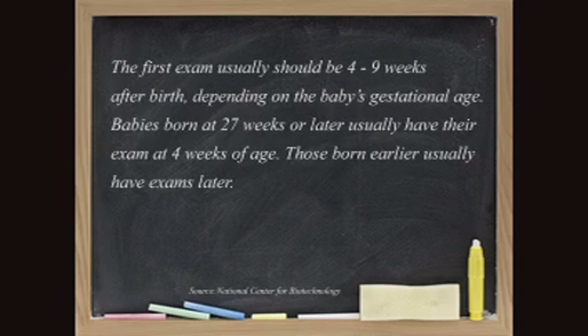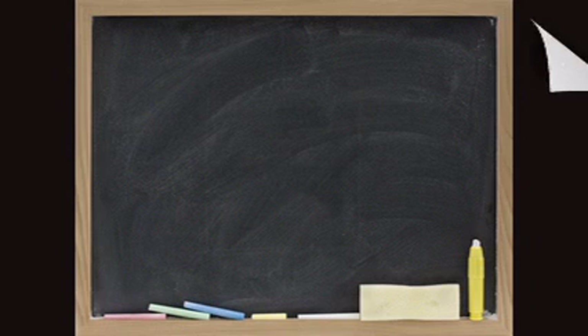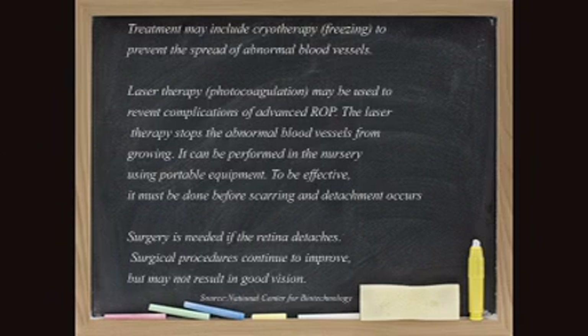But if it starts to bleed abnormally, we have to do laser therapy to prevent loss of vision. We can usually prevent the progression if caught at an early enough stage and treated appropriately with laser. Unfortunately, children live because of the oxygen therapy, but there's a very fine line between the amount of oxygen that keeps the child alive and too much that causes retinopathy.